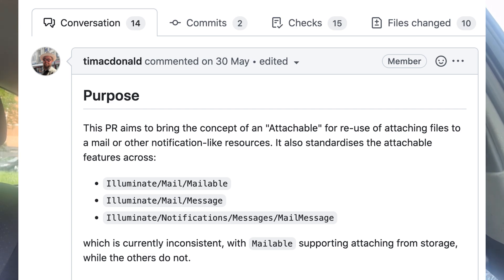That often happens when features are built by different developers at different times without communicating with each other. Then developer number seven comes to add another feature, realizes the code is messy, and asks the manager: do I have time to refactor this? One recent example was in Laravel 9.18, where a new Laravel employee, Tim McDonald — who is awesome at releasing new features — decided to refactor the attachments. It was pretty messy, and he unified the system into a single attachment interface, performing the cleanup that was overdue simply because no one had done it before him.